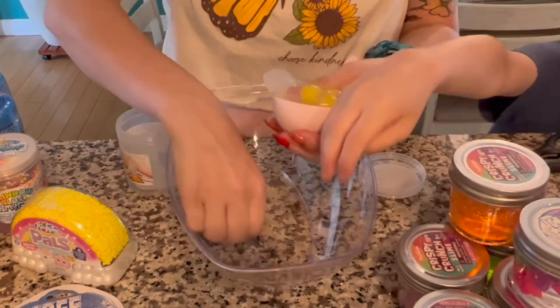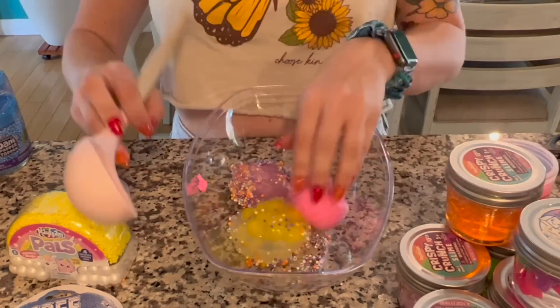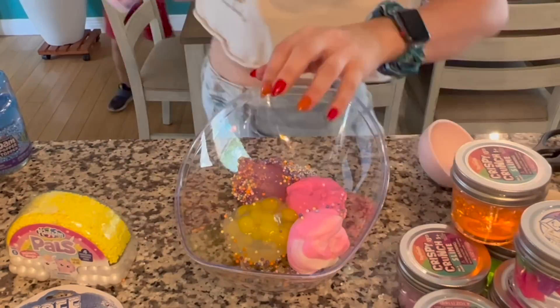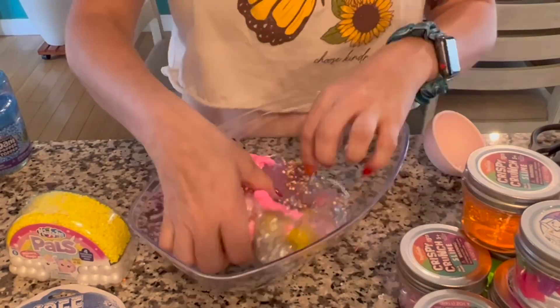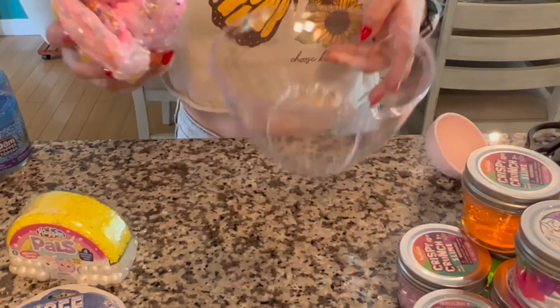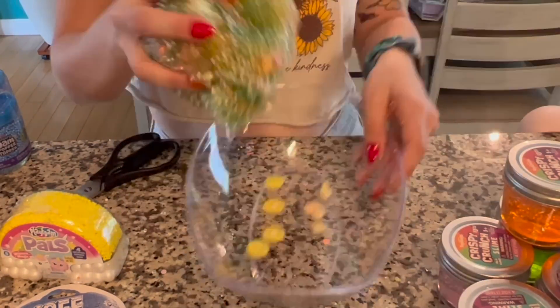Looking back at the Nickelodeon slime while working on the next batch — the individual slimes were so cool. The mix-ins were unique: one had little egg shapes, another had foam beads, and a third came in two colors mixed together. I also mixed in some slimes with gorgeous silver glitter. Eventually I found it easier to knead the slime on the counter like bread rather than in the bowl. Trial and error today!